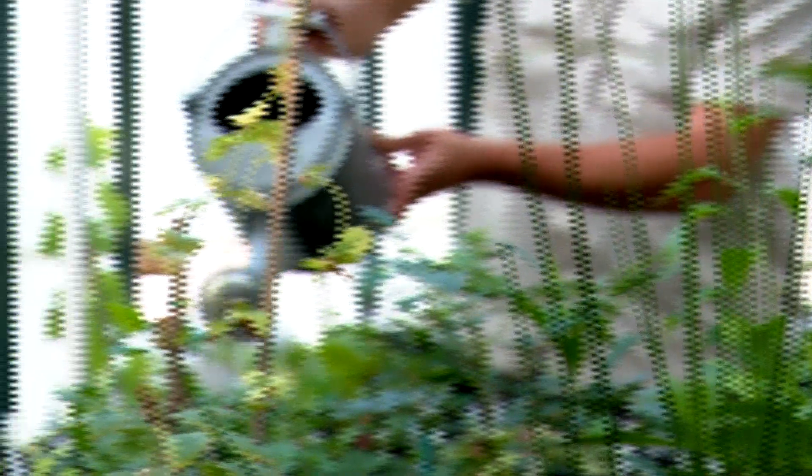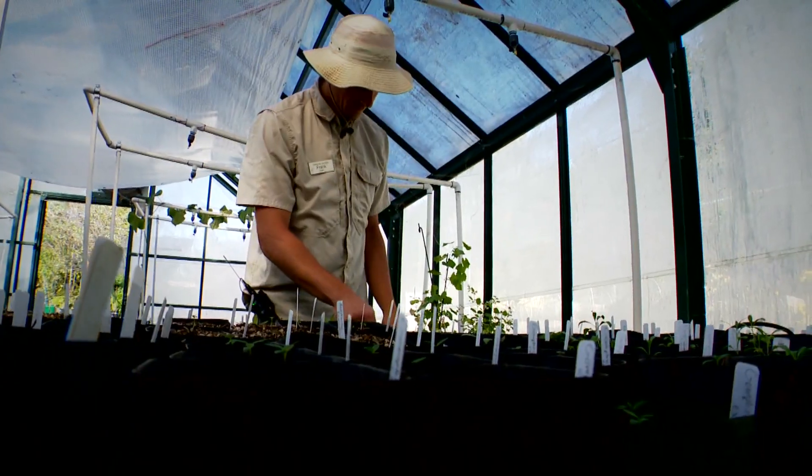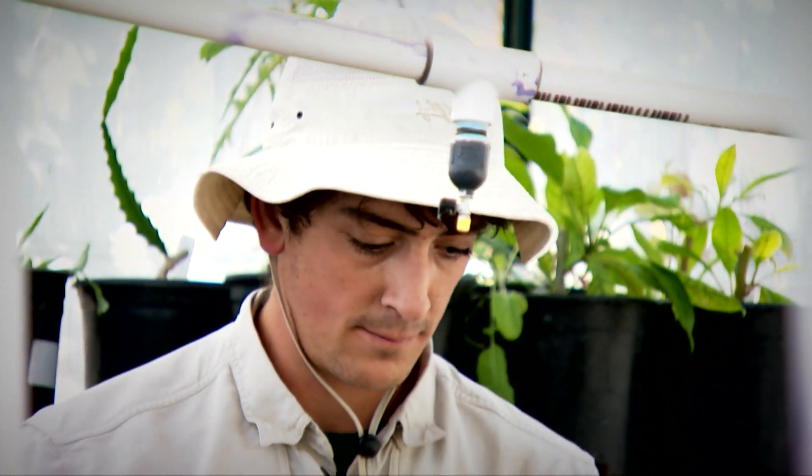We have three heirloom collections here: lilac plants, mums, and camellia plants. Some of these plants go back to the 1800s. Some of these things are very old. A lot of them can't be found anywhere else. And so it's fallen on to me at this point to grow more of these plants, to keep that legacy going.